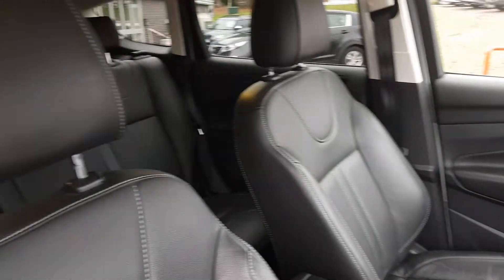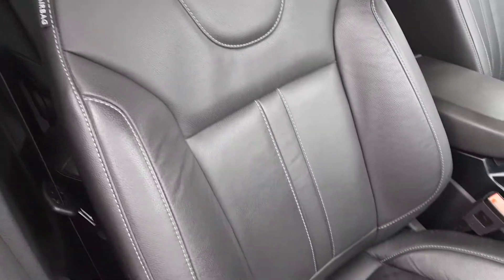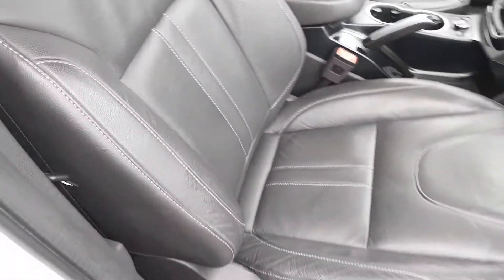As we move around to the seats, there's an incredibly premium feel with full leather and a high contrast stitch. Both front seats are heated, as well as the driver's seat being 10-way adjustable.